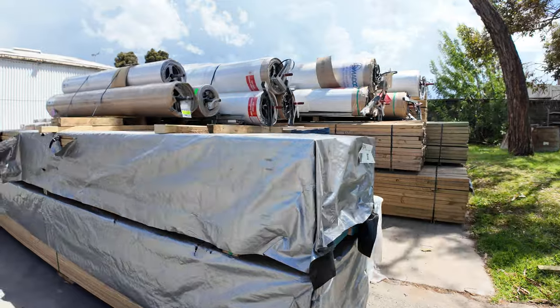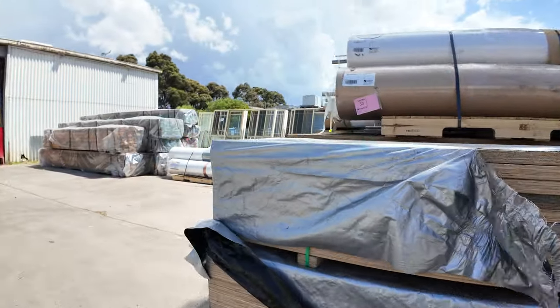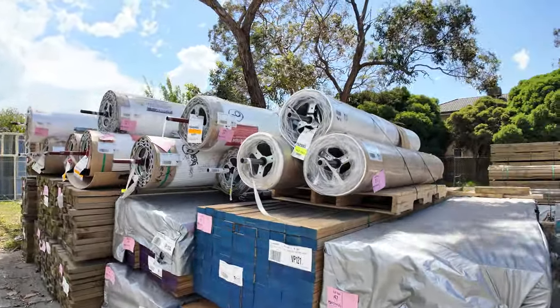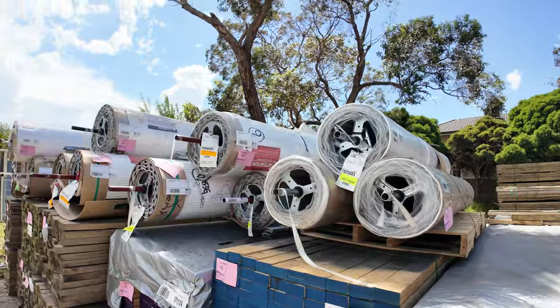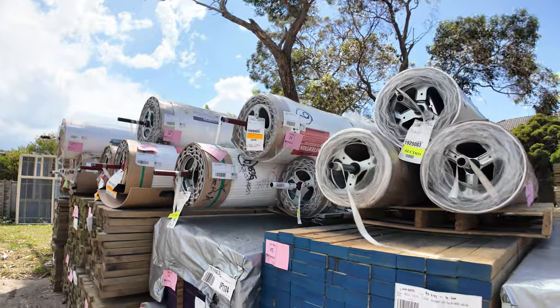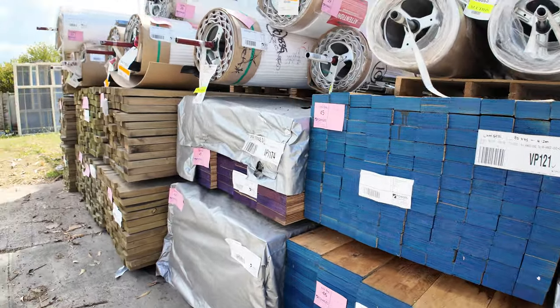Now we'll make our way across the yard where we've got a heap of roller doors — a massive truckload of roller doors, all unreserved again to clear. All the sizes and colors are listed in the catalog. I've got some really big ones up the top there as well — a great selection of roller doors.